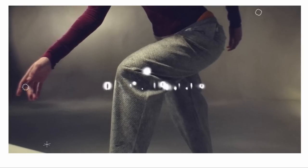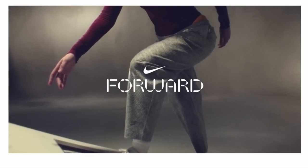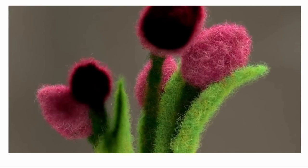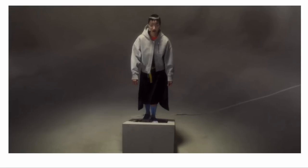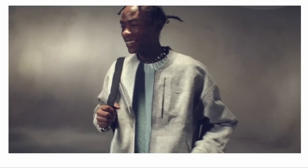Everyone always says less is more, and we're putting that idea into action. Enter Nike Forward — a futuristic material made from ultra-thin needle punch layers that have come together to create something new. Compared to their traditional knit fleece, the inaugural Nike Forward collection requires an average of 75% less carbon to create. Today it's a hoodie and tomorrow it could be anything.